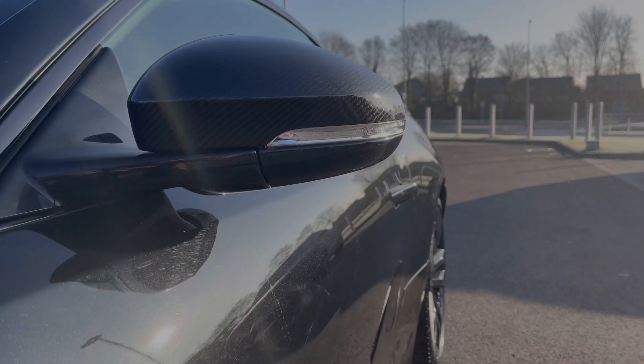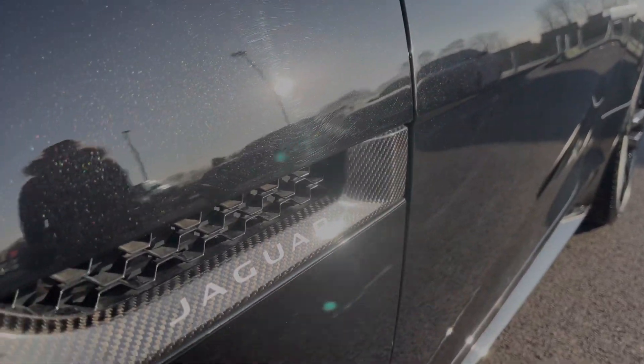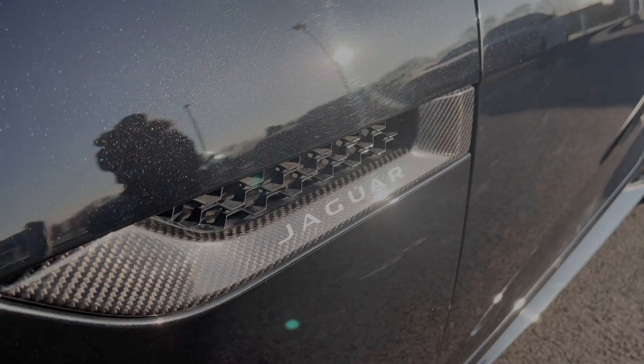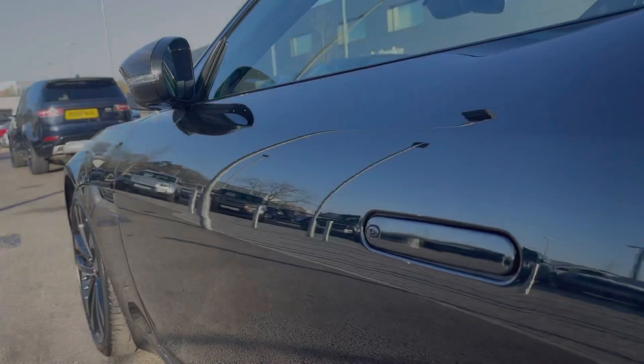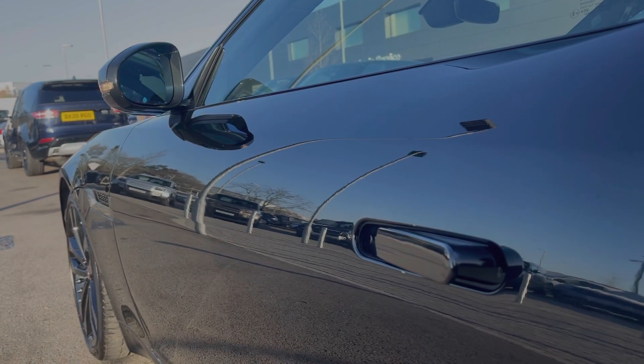The car features plenty of carbon fibre accents as seen here on the wing mirror and side vents. The car also features keyless entry as well as power folding mirrors.